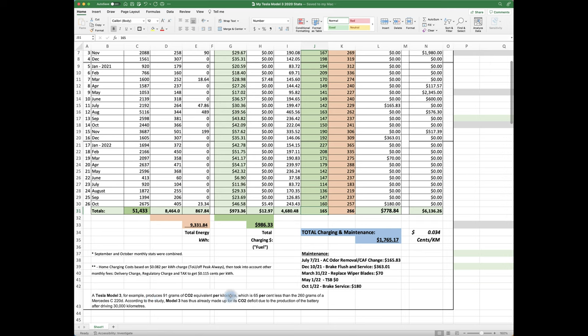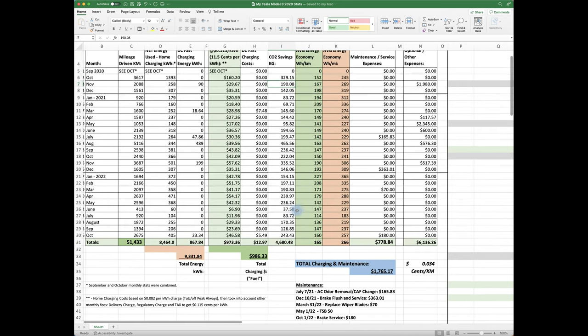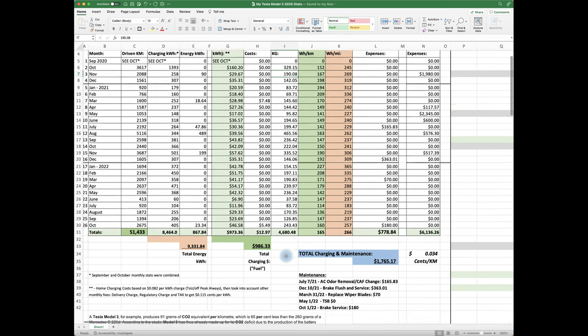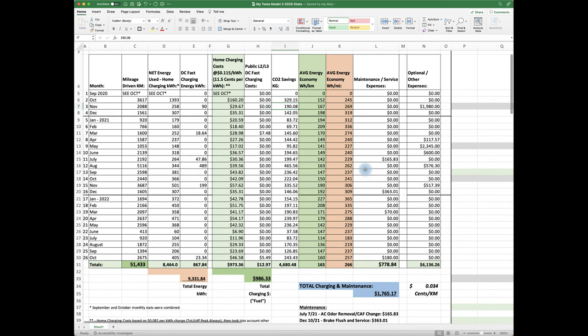Another important factor is the CO2 I've saved by driving a zero-emission vehicle. Based on a Model 3 producing about 91 grams of CO2 per kilometer for an equivalent combustion vehicle, over 51,000 kilometers I've saved approximately 4,680 kilograms of CO2 — almost 4,700 kilograms — from going into the atmosphere. Doing my part to help the environment.